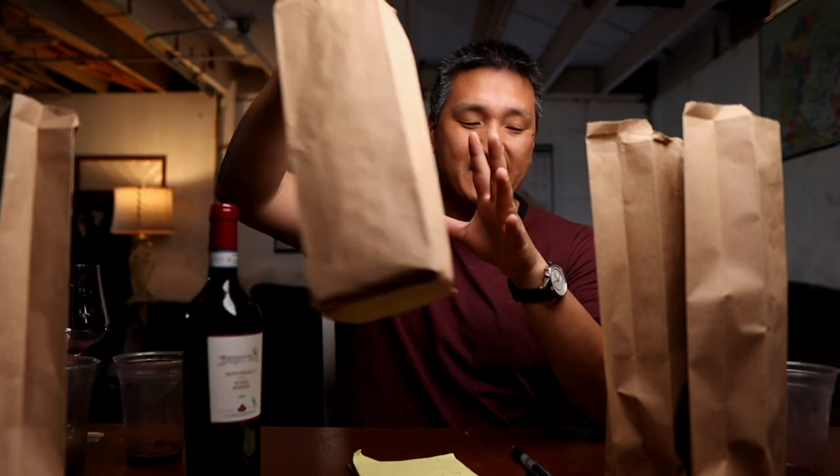Number five — Central Italian to a T. That's the only way I could describe it. When you smell it, you would automatically think Tuscany, Umbria, and Sangiovese. 93 plus points.